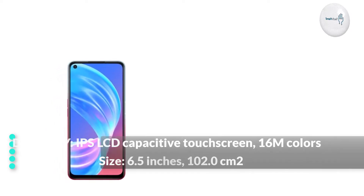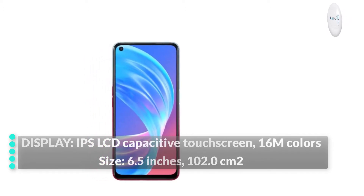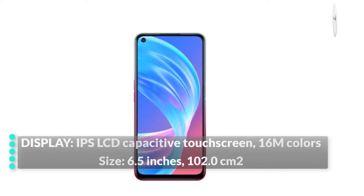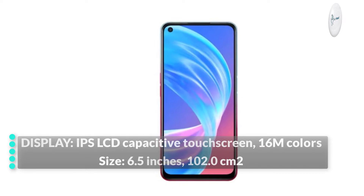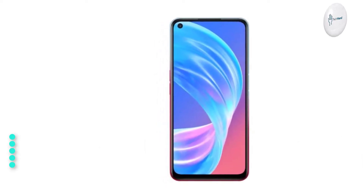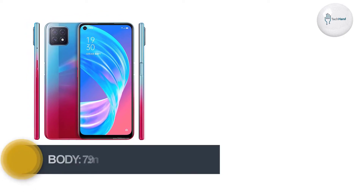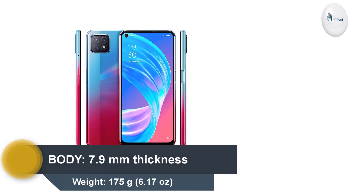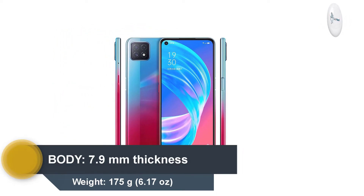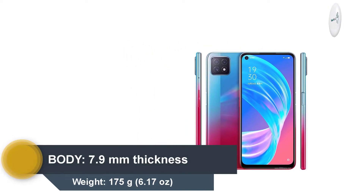The display has IPS LCD capacitive touchscreen in 16 million colors. Display size is 6.5 inches with an 83.9% screen-to-body ratio. The body dimensions of the phone are 6.39 x 2.95 x 0.31 inches and it weighs 175 grams.